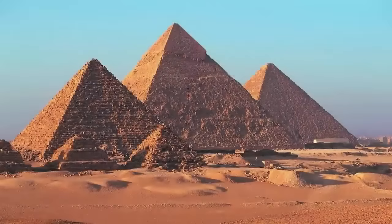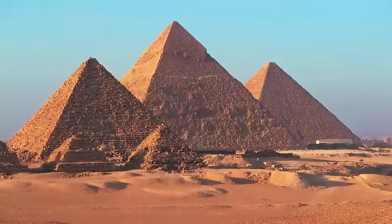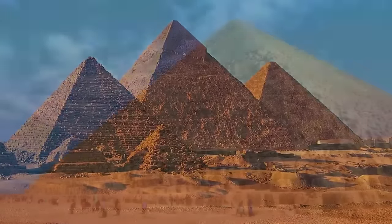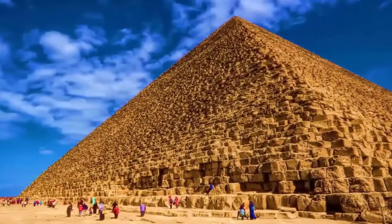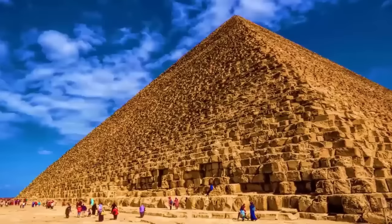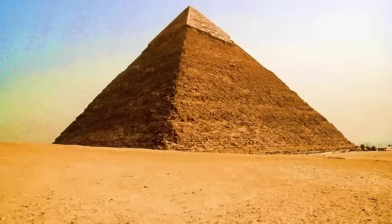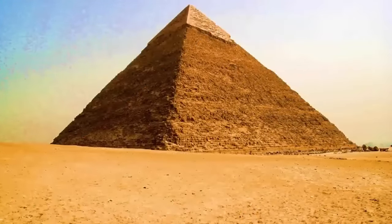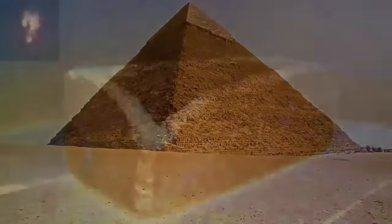Who built the Great Pyramids? How? Why? Questions many have attempted, but seemingly failed to answer. Although claimed as tombs, with the different internal chambers within the largest, Khufu, named in representation of this purpose — interestingly, Khufu, or Cheops, is the only one of the three pyramids with internal chambers. The other smaller two merely have tunnels beneath.